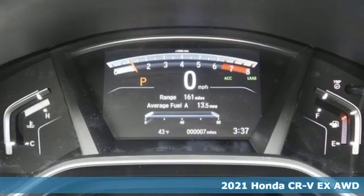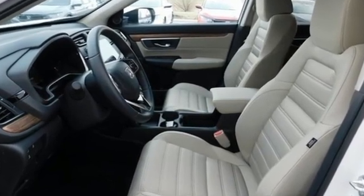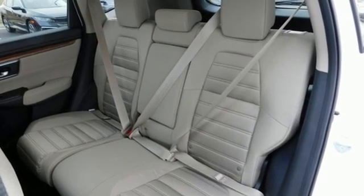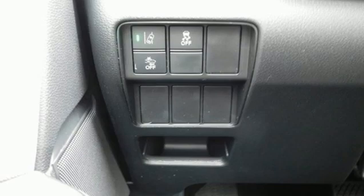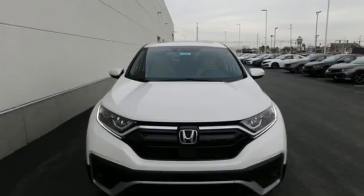It boasts an impressive list of features like these: continuously variable automatic transmission, dual zone climate control, streaming audio, digital instrument gauges, front heated bucket seats, remote engine start, external memory control, power sliding and tilting sunroof, doors and push button start proximity key, and intercooled turbo inline four-cylinder engine.